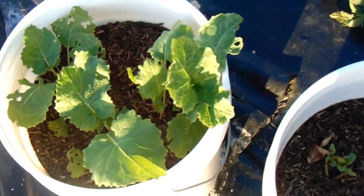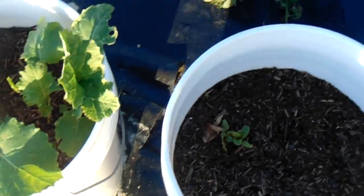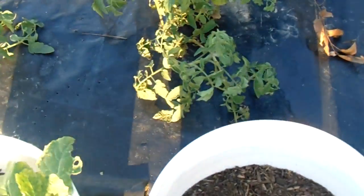My stepdaughter and boyfriend came out here. These are good size for September - maybe about another month before it turns cold. We're getting about four, six, eight, ten tomatoes maybe.